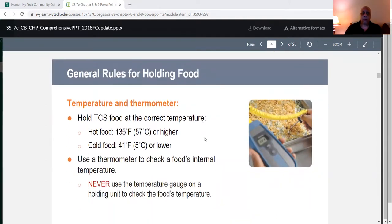General rules for handling food: it's very important that you have a thermometer, because temperature and thermometer go hand-in-hand. In America, we use the Fahrenheit scale; other parts of the world use the centigrade or Celsius scale. When dealing with TCS food, we hold TCS food at the correct temperature — 135 degrees Fahrenheit or higher for hot food, and 41 degrees Fahrenheit or lower for cold food.